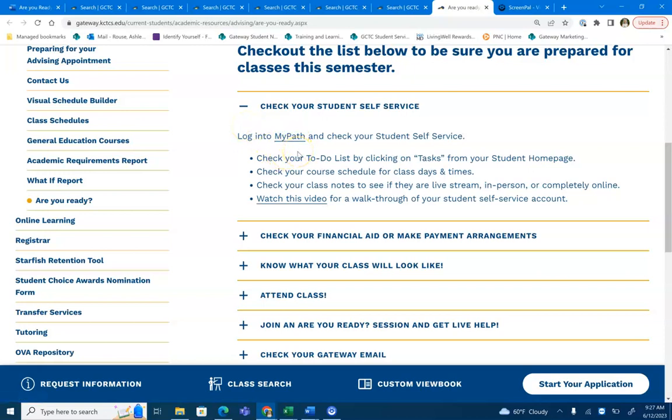Some things that you'll want to do before classes start are to check your to-do lists, check your course schedule, check your class notes to see how your course format will be offered, as well as check out this video which will walk you through your student self-service account and show you where to locate all of these items that are listed.